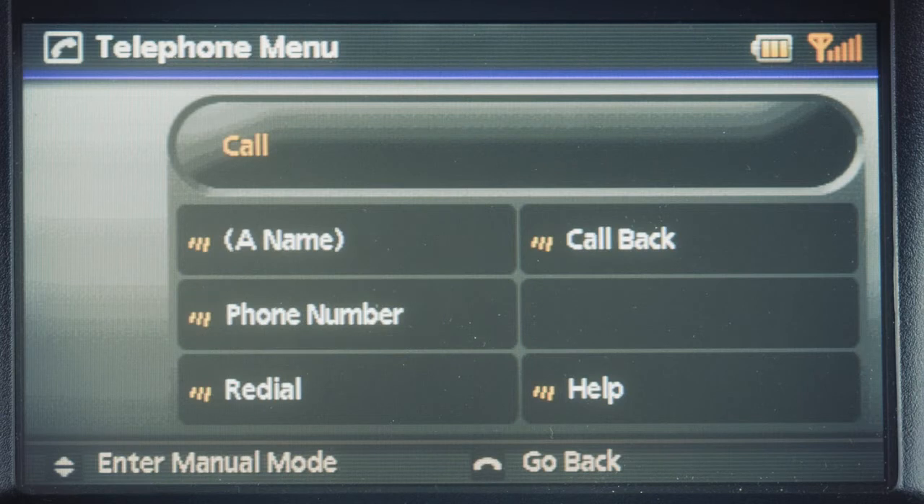Phone number. The system will prompt you to speak the number. Say the phone number and the system will dial it.